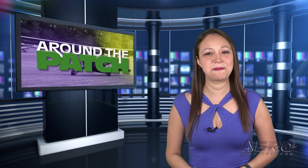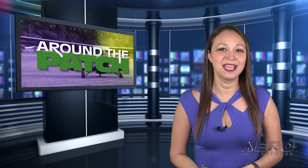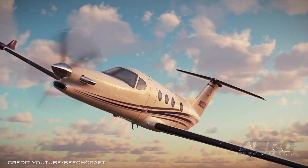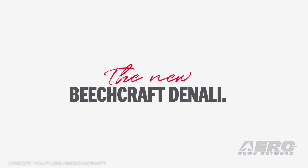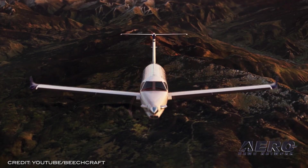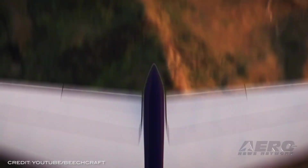That does it for today's trip around the patch. Now let's return to the rest of the news. Textron notes that it is realigning its turboprop aircraft lineup so that it will include the single-engine Beechcraft Denali. This bird will join the twin-engine Beechcraft King Air 260 and King Air 360 ER as part of the company's turboprop lineup.